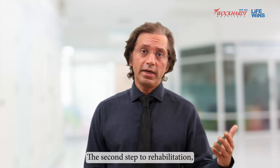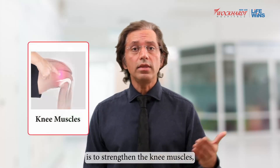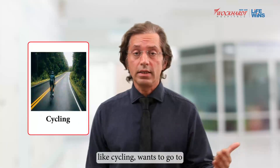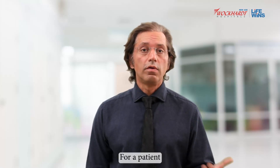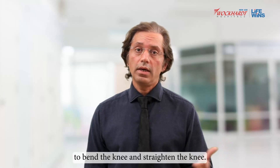The second step to rehabilitation is strengthening the knee muscles, which will vary from patient to patient based on their requirements. If a patient wants to participate in sporting activities like cycling, going to the gym, using the elliptical or cross trainer, or swimming, they will have a different physiotherapy protocol to achieve those outcomes after knee replacement surgery.